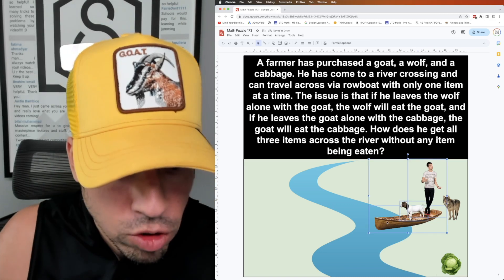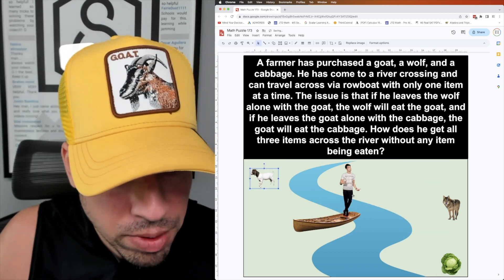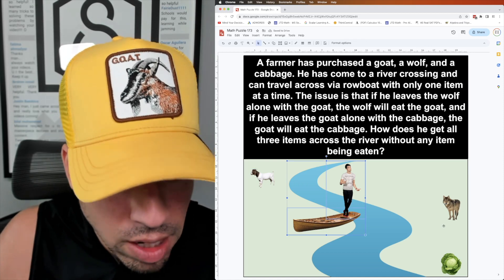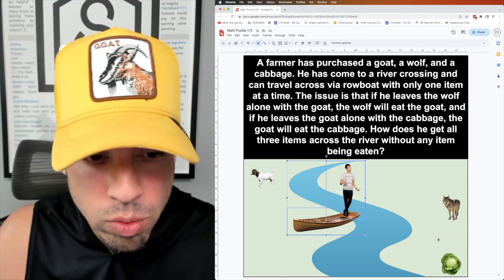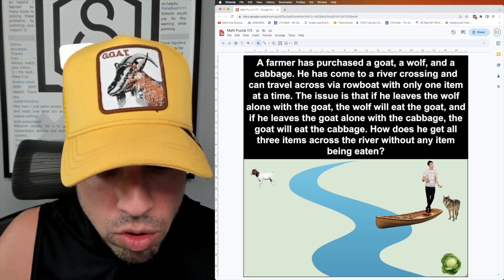I'm going to take the goat with me to start, and we're going to go across the river. Then I'm going to drop the goat off on the other side and go back. That's fine because the wolf is not going to eat the cabbage, so I'm good to go.